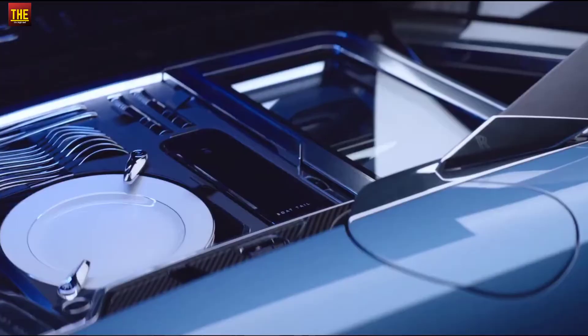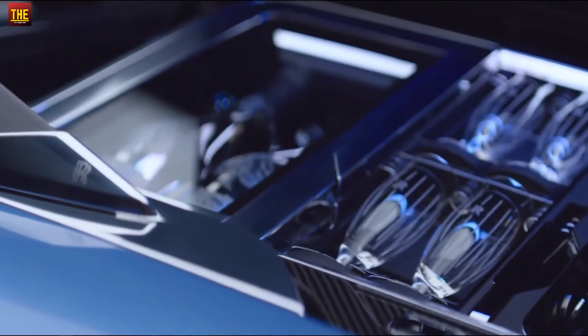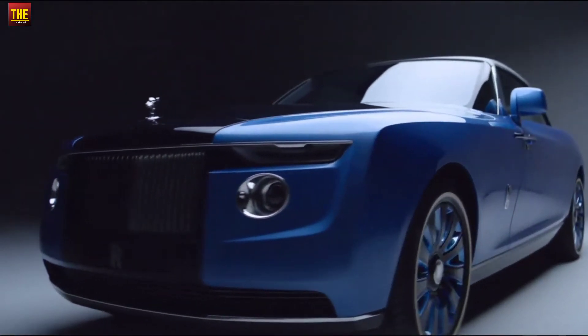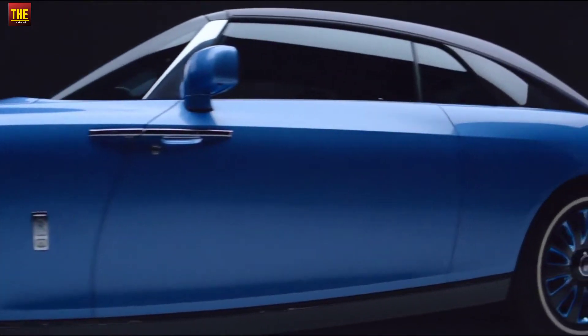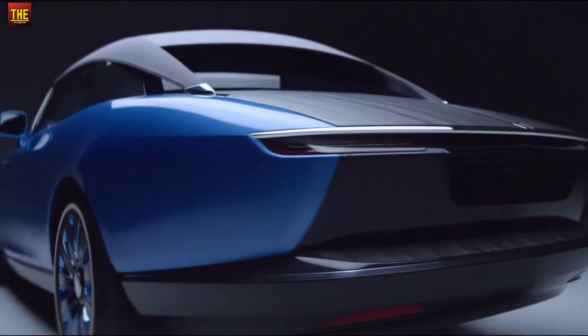The Sweptail is based on the Rolls-Royce Phantom Coupe and was hand-built over four years. Inspired by coach-building of the 1920s and 1930s, the Sweptail was commissioned as a bespoke one-off automobile in 2013, at the request of a super-yacht and aircraft specialist who had a unique idea in mind.